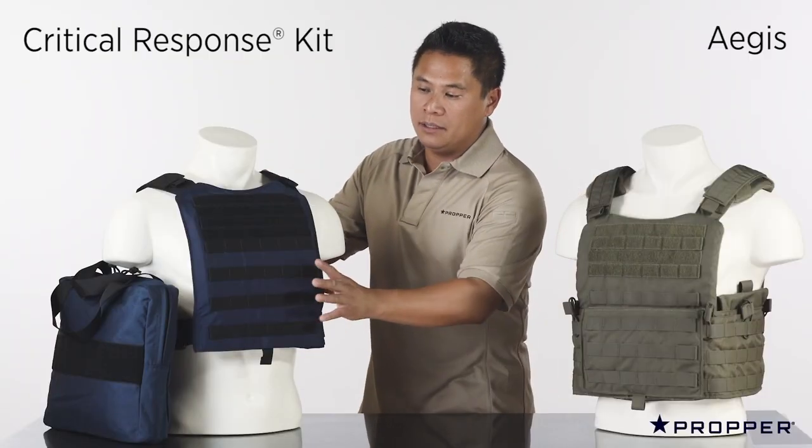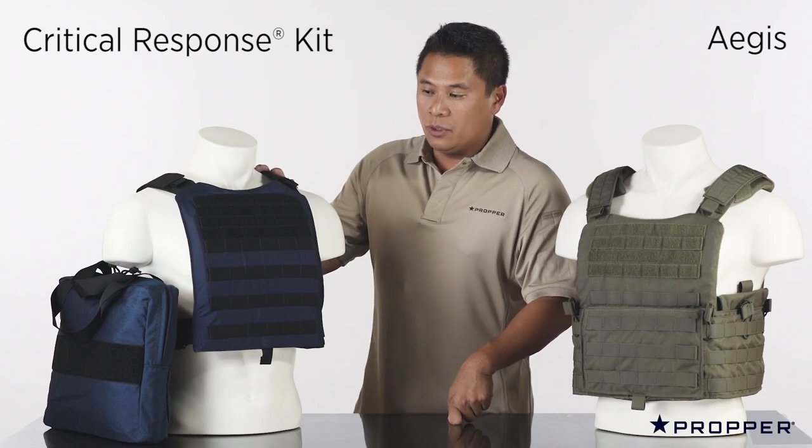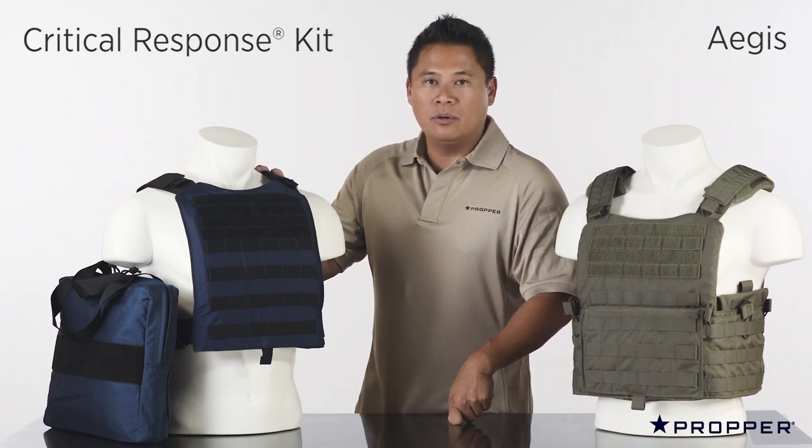The Critical Response kit comes with a carrier, a bag, and two placards of choice. It is one size fits all and accepts SAPI or shooter cut plates.